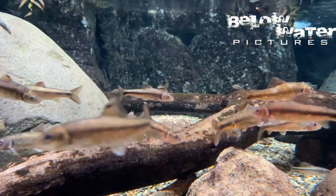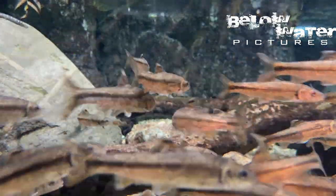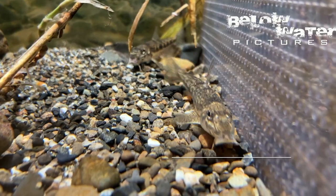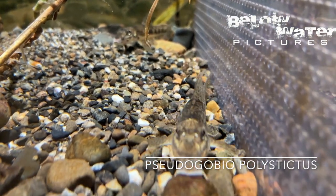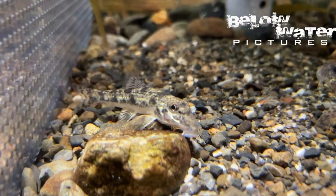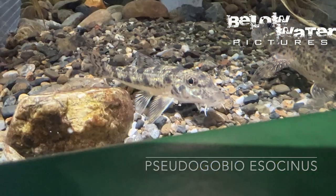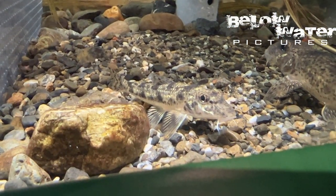The large Devario barbs from India would look amazing in this kind of setup as well. Pseudogobio is one of the weirdest fish from Japan — there are actually several species that all look very similar. They remind me of a Corydoras catfish and they are really fun to watch in nature. Like many Japanese fish they don't get huge, around 15 centimeters or six inches.